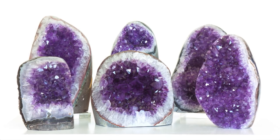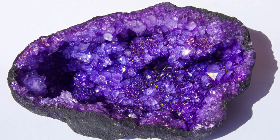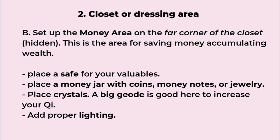A crystal geode is a good item to have in the closet because its bigger size represents bigger wealth. And don't forget proper lighting — any space that is too dark cannot generate good energy.